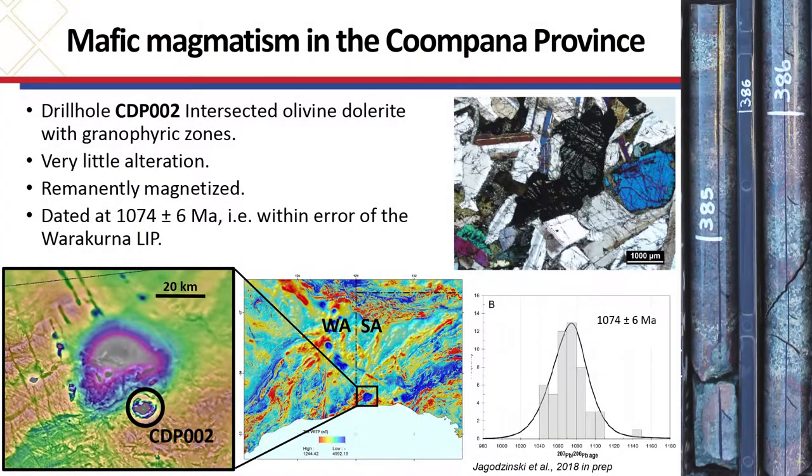With the drilling program that we undertook, we put eight holes in — seven of those reached the basement, one ended up in basalts. One of the holes, CDP-2, which targeted a small anomaly encircled in black, was olivine dolerite with granophyric zones — quite interesting and complex, not just a homogeneous rock but with a lot of different textures. Liz Jadzinski did a great job logging it. It was dated at 1074 Ma, which is within error of the Warrackurna LIP. Within the rock, you can see that the feldspars are pretty fresh in the thin section photo, with very little alteration, but they are obviously remanently magnetised — very prominent features that stand out.